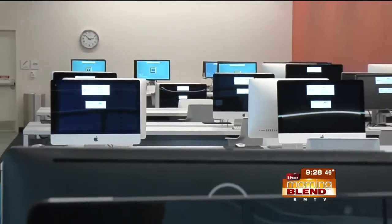Even if you're an advanced computer programmer and you're looking to learn a third or fourth coding language, this is also a place for you.